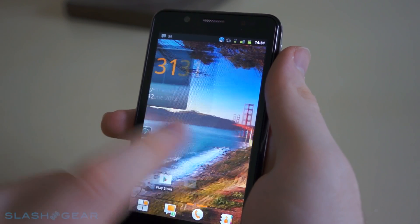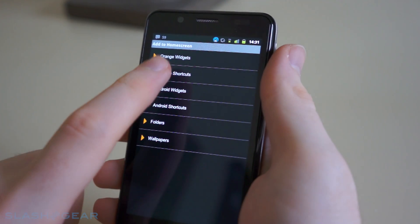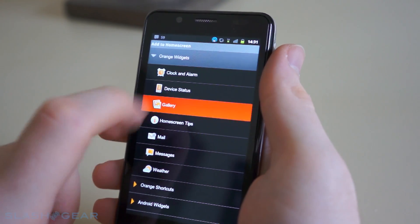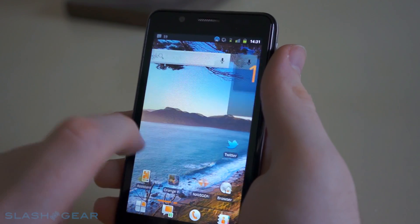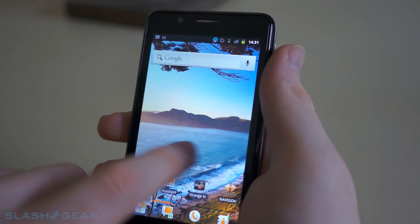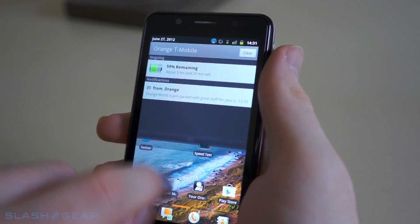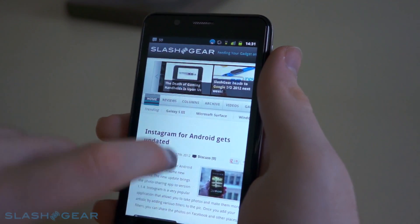Hey, this is Ben for Slash Gear and today I'm going to be taking a look at the Orange San Diego. The San Diego costs £200 on pay-as-you-go and £15.50 a month — you get the phone for free on a 24-month contract. For your money you're going to be getting a single core Atom processor clocked at 1.6 GHz, 1GB of RAM, 16GB of storage, a 4-inch screen with a 1024x600 resolution, and an 8-megapixel camera.